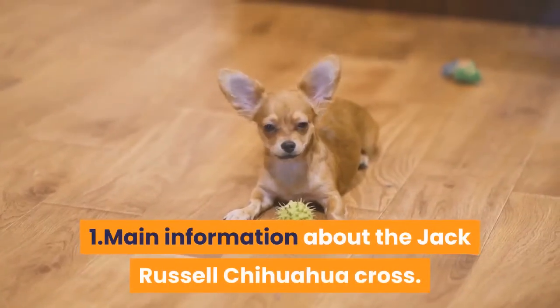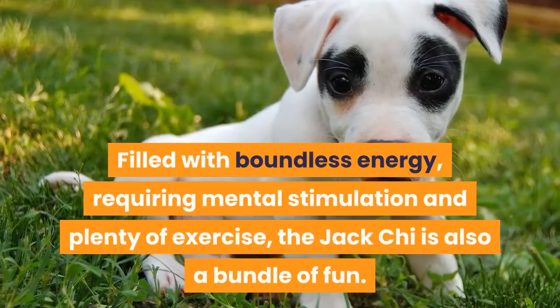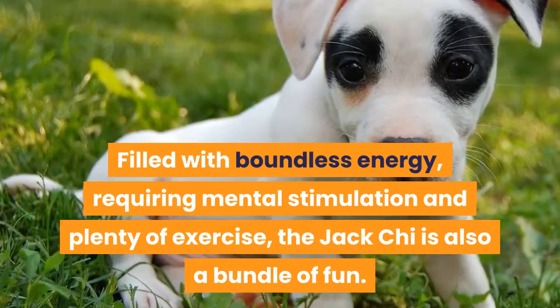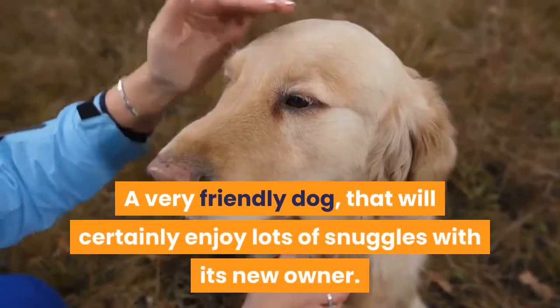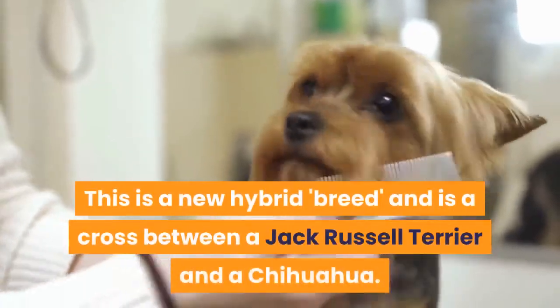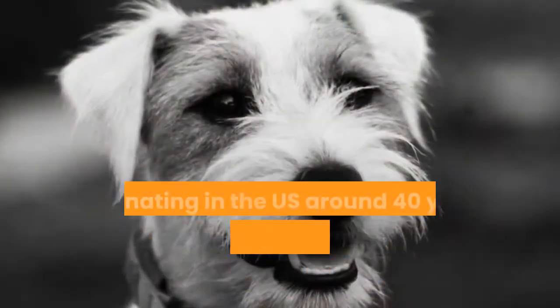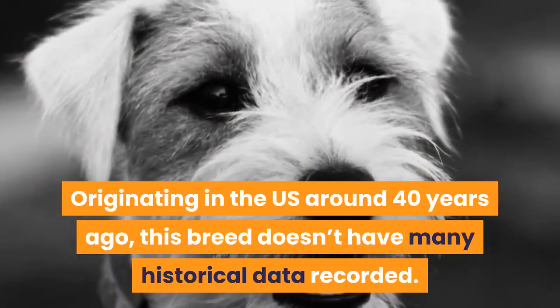Main information about the Jack Russell Chihuahua Cross. Filled with boundless energy, requiring mental stimulation and plenty of exercise, the Jack Chee is also a bundle of fun — a very friendly dog that will certainly enjoy lots of snuggles with its new owner. This is a new hybrid breed, originating in the US around 40 years ago, and doesn't have many historical data recorded.